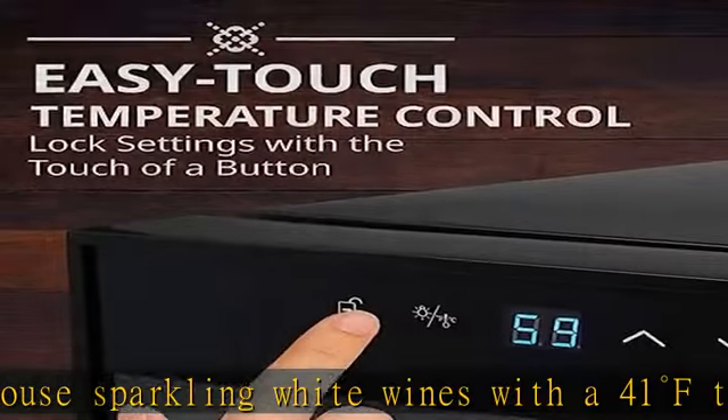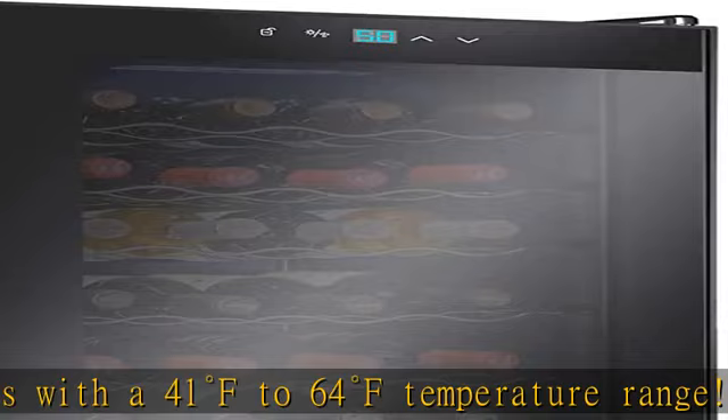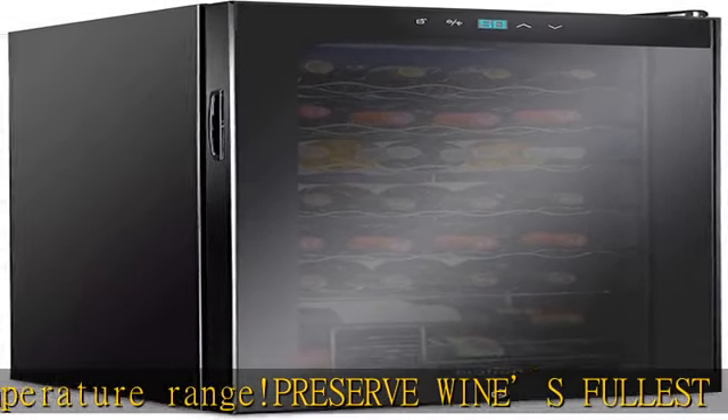A double-paned glass door not only keeps the interior insulated, but also protects your collection from harmful UV light that can damage the tannins and overall flavor of your wine.